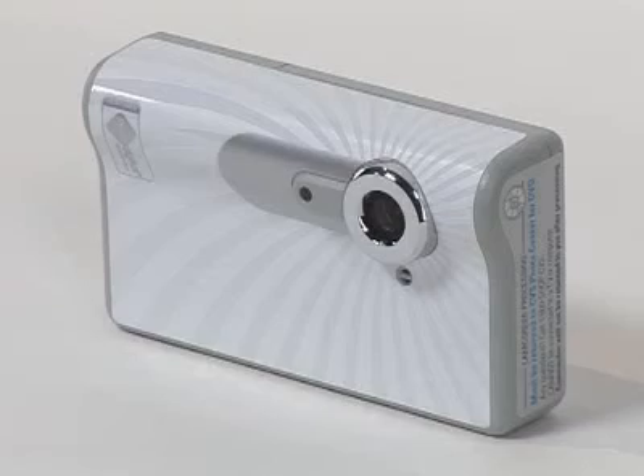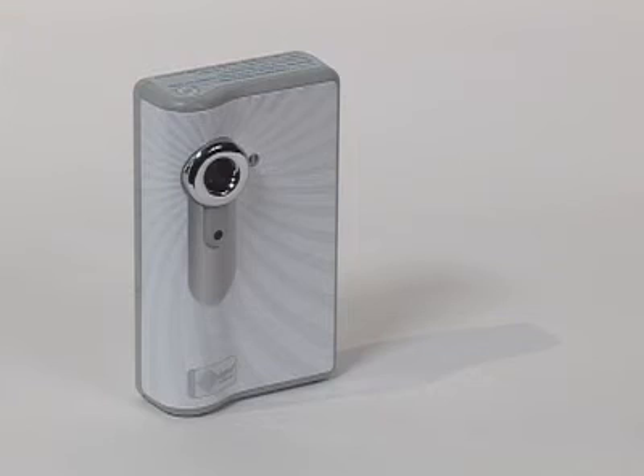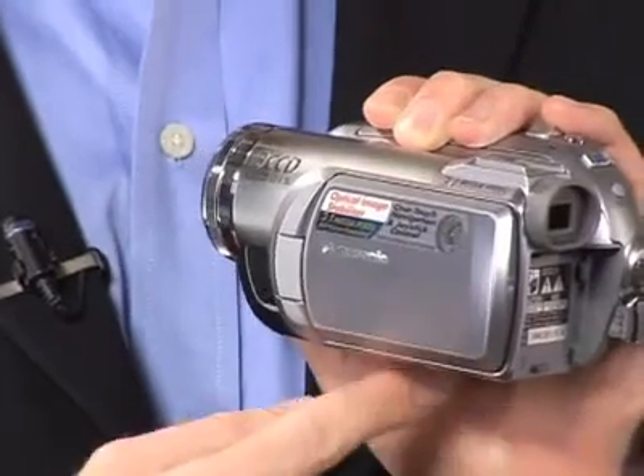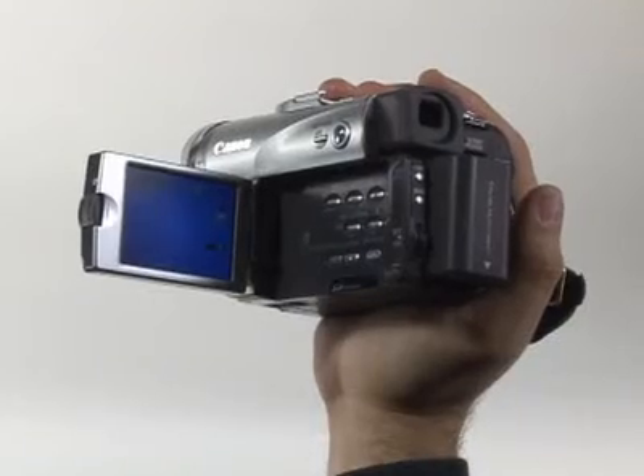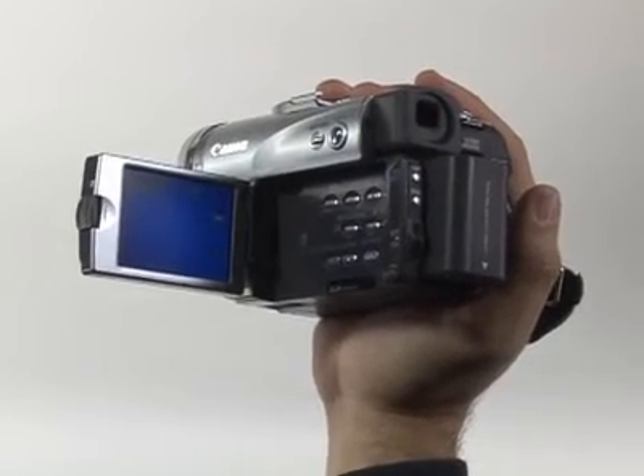Don't expect bells and whistles — it's designed for easy point-and-shoot recording. A traditional consumer camcorder should cost between $300 and $700. Most camcorders in this range are going to use mini DV tapes and have a flip-out color LCD. They're perfect for amateurs who want to record family events. You can find them online or at many major electronics and discount retailers.